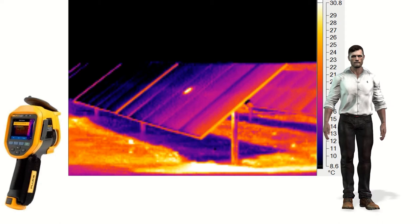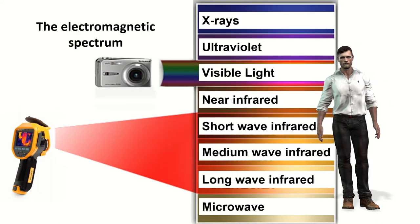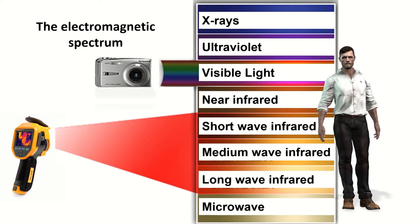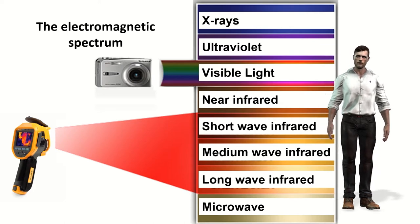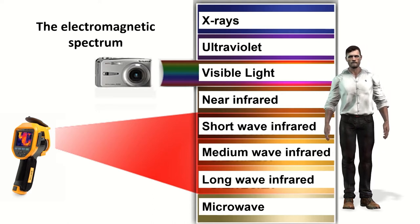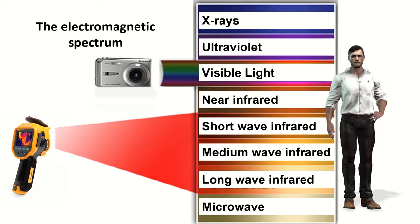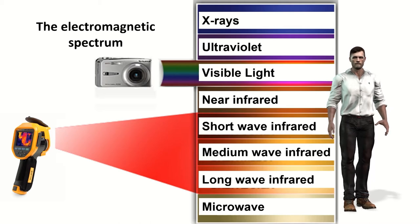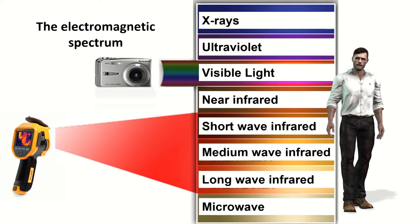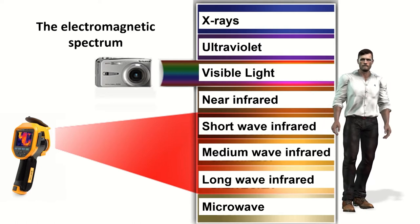Each image point on the camera display represents a temperature of the surface of the object. An infrared camera and a normal digital camera are very similar, although they differ in the type of sensor each one has. The sensor of thermal imaging cameras is designed to capture infrared radiation between 7.5 and 14 microns in wavelength, while normal digital cameras are sensitive to visible light. Otherwise they are quite similar — infrared cameras also have lenses, a display, a battery, memory, etc.